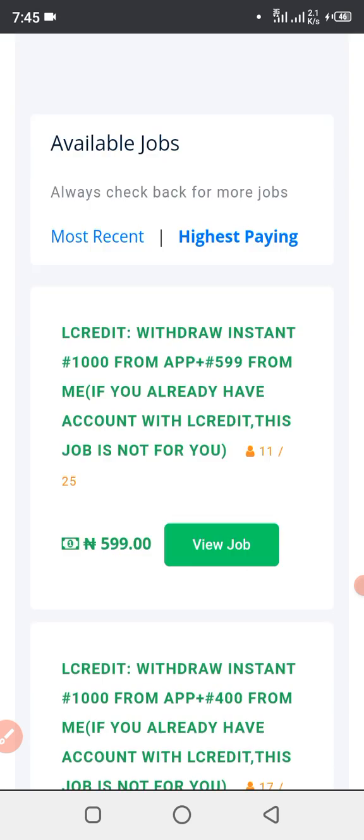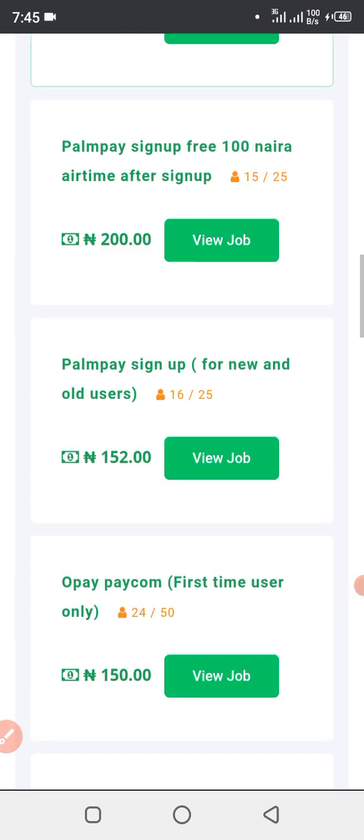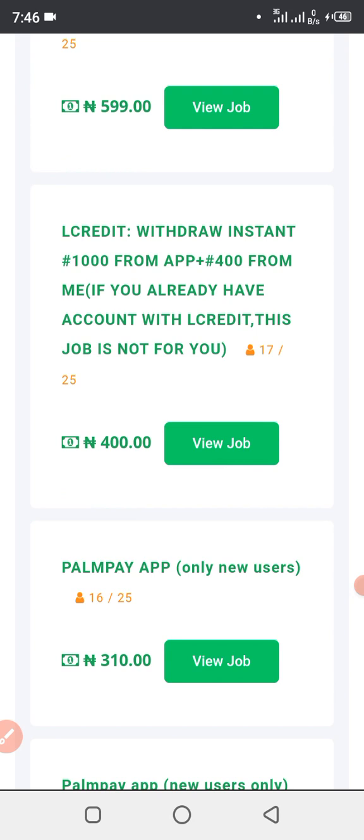As you guys can see, this one is 599 naira, this one is 400 naira, this one is 1010 naira, this one is 1213 naira, and so on up to 510 naira and 52 naira. Now I would say that you can make a living out of these particular ones I've shown you. But we need to read the terms and conditions before performing these tasks, because the higher-paying ones require you to do sensitive things. For example, this one says 'loan credit, instant 1000 from App Fire Online' — if you already have an account with that service, this job is not for you. Read the terms and conditions before joining so you know the kind of task you're performing and won't end up doing something you'd regret.